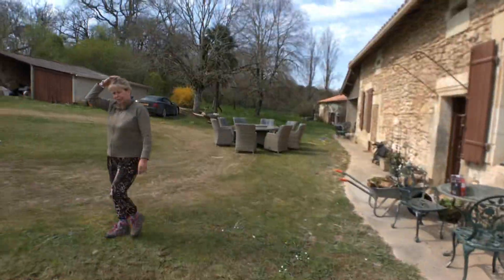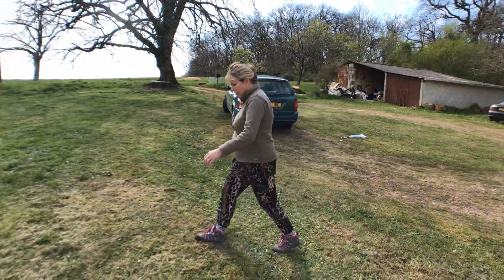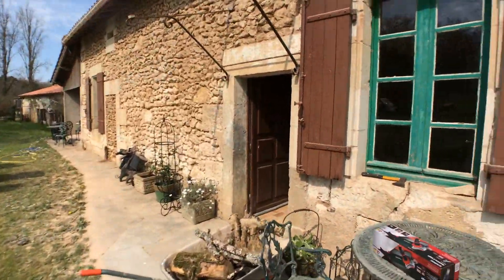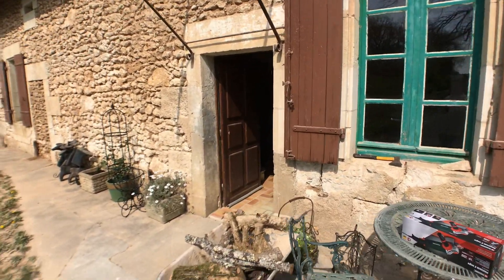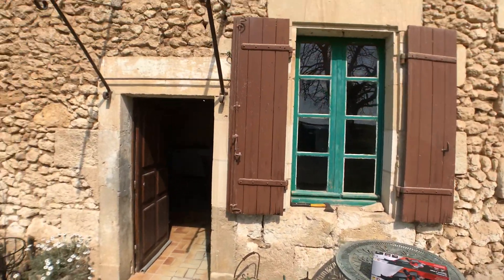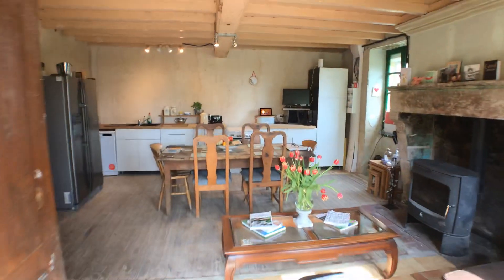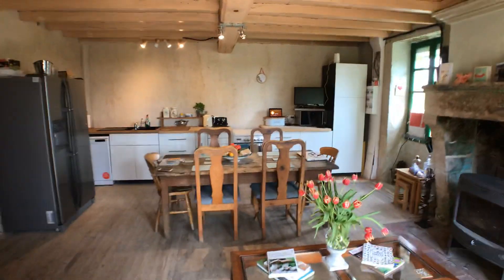Anyway, aside from that, I should give you a little tour of the inside today of our little house. So we're going in, and in here is our little kitchen.